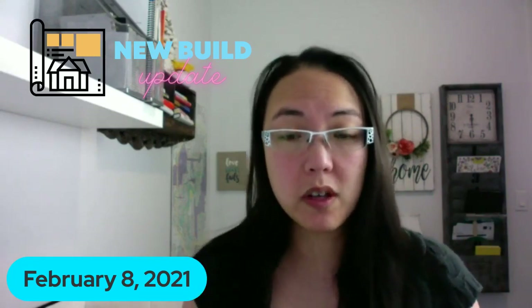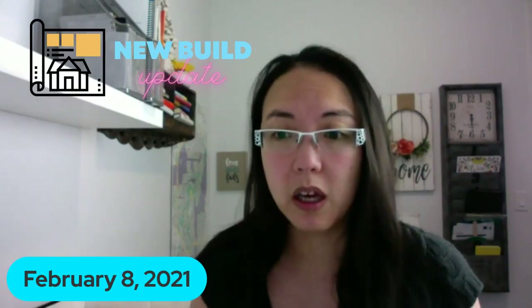Happy Monday! I'm here for your new build Monday update. I've got a few things to talk about today, one of them being about extreme cold temperatures. If you're living in a new build home and having issues because it's minus 40 degrees outside, stay tuned - I'm going to talk about what you can do and share some tips, including things people say to do that you maybe shouldn't actually be doing.